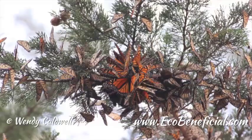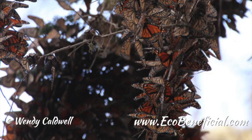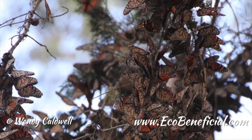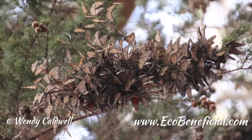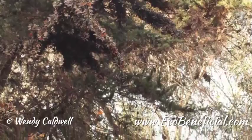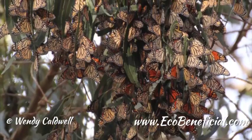Karen has done an amazing amount of work, lots of research publications. She's co-authored three books on monarchs. One of my favorite books is Milkweed Monarchs and More: A Field Guide to the Invertebrate Community in the Milkweed Patch. That's a marvelous book. It actually started out as a brochure, but as we learned more and more about different things found in the milkweed patch, we thought this needs to be a whole book. The diversity of life in a milkweed patch is extraordinary.